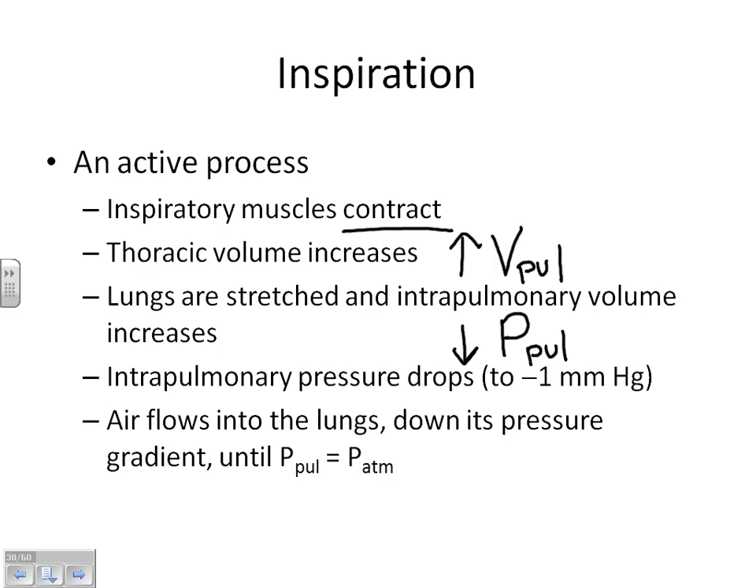Let's walk through inspiration step by step. When we contract our muscles, we increase the volume in our lungs. If you increase the volume in your lungs, you decrease the pressure. Now we have low pressure in our lungs. Air flows from high pressure to low pressure — so air has to flow in from outside where the atmospheric pressure is higher.